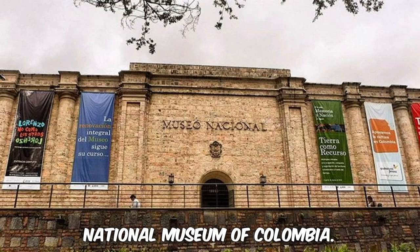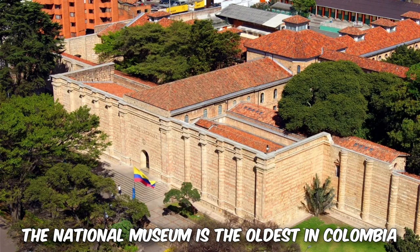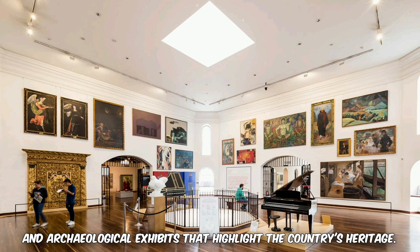10. National Museum of Colombia. Housed in a former prison, the National Museum is the oldest in Colombia and showcases a vast collection of art, historical artifacts, and archaeological exhibits that highlight the country's heritage.